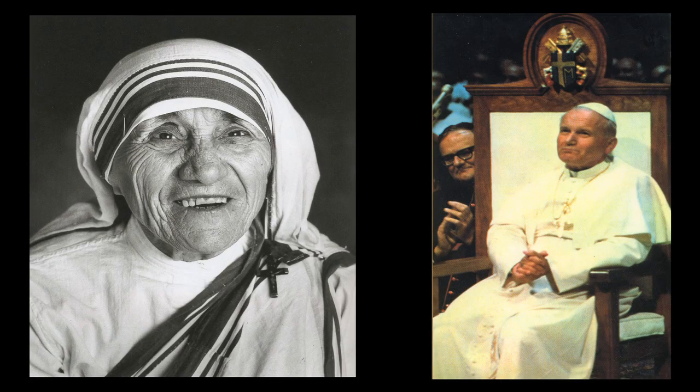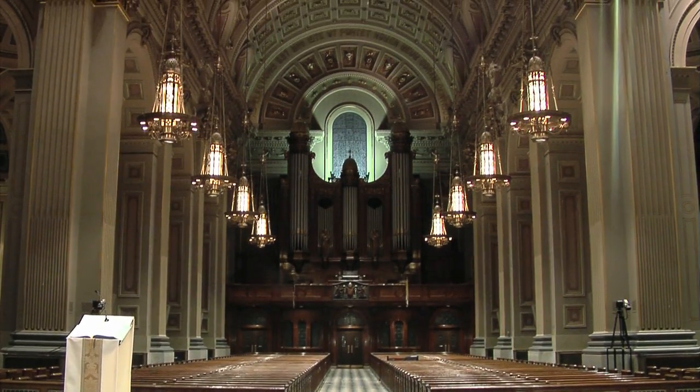Pope John Paul II and Mother Teresa of Calcutta have been among its distinguished visitors. Listed on the National Register of Historic Places,